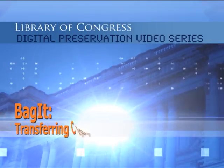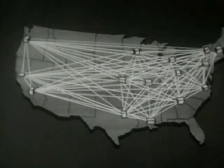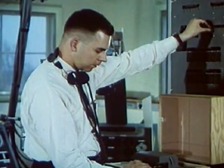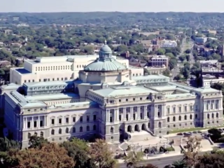From the Library of Congress in Washington, D.C. We live in a networked world where information is always in motion. You transfer content when you add digital music files to your collection, or when you back up your files and store a copy elsewhere for safekeeping. Libraries and archives need to do the same thing when they transfer content for digital preservation.